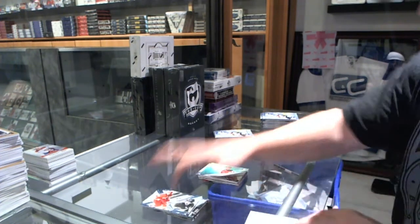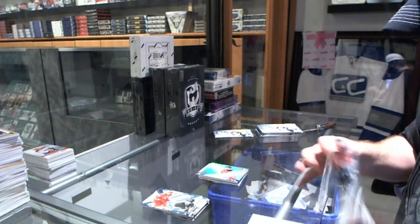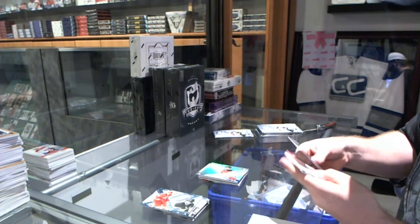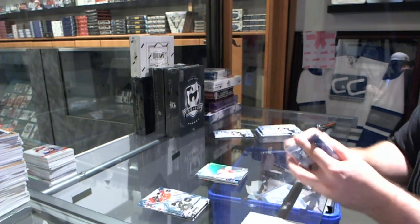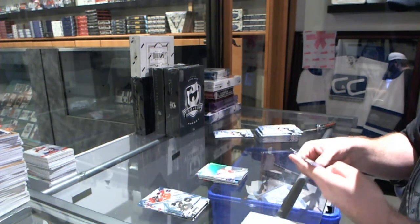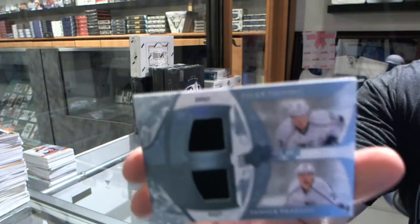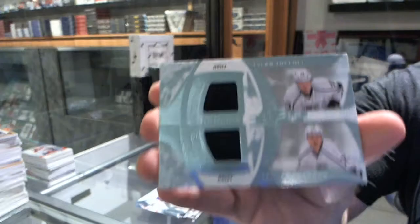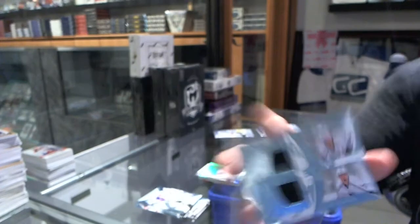For the New Jersey Devils, John Merrill rookie. For the Montreal Canadiens, Nathan Bolew. We've got, for the Los Angeles Kings, a dual jersey of Tanner Pearson and Tyler Toffoli.